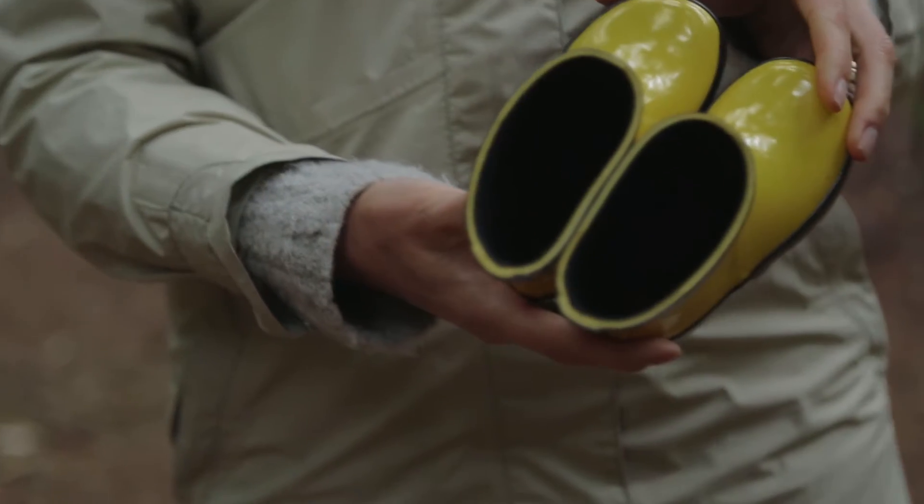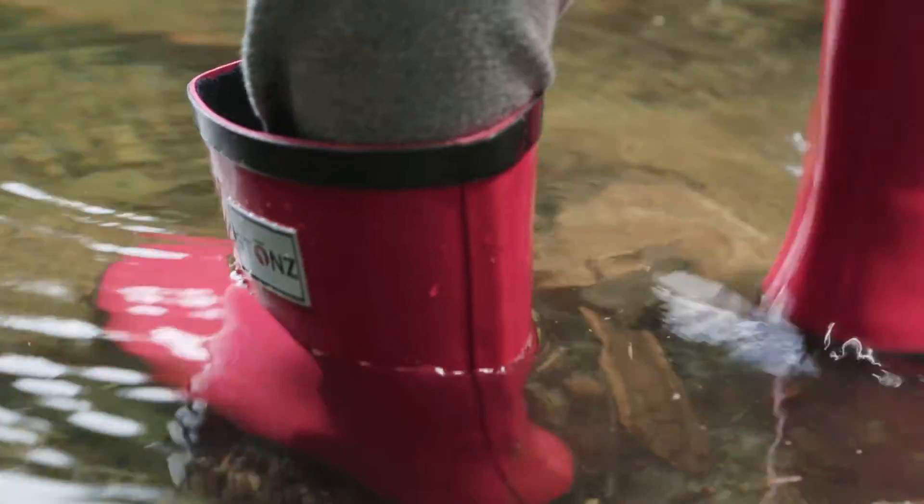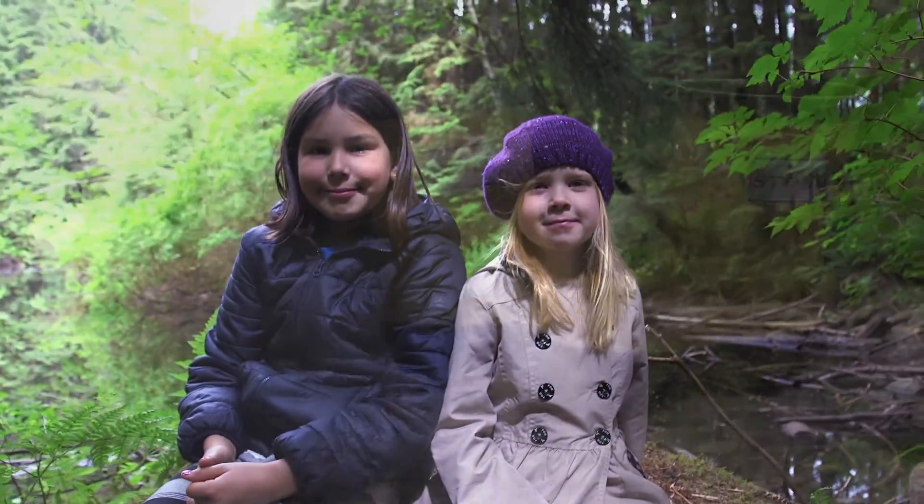Our rain boots have a quick dry cotton liner on the inside, and they come in bright, fun colours. Visit our website, stoneswear.com, and choose your colour and size.